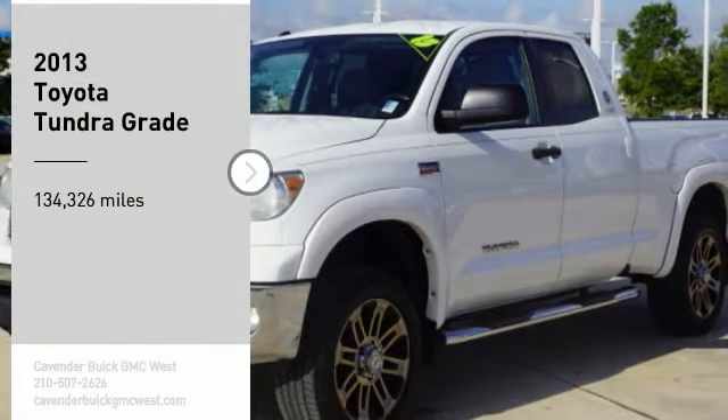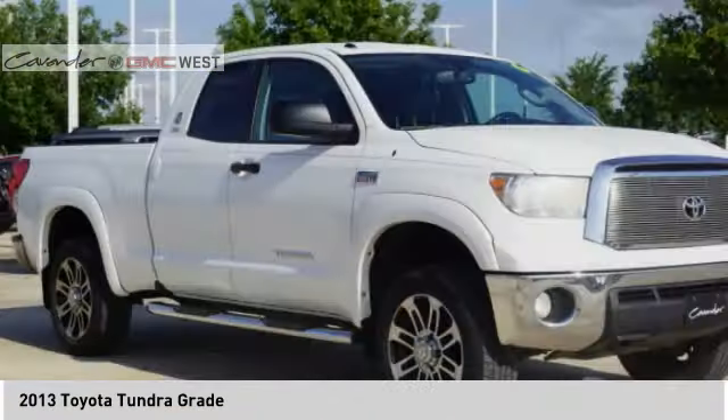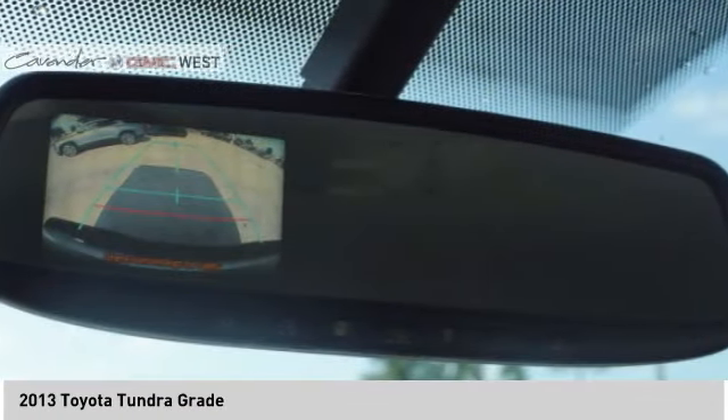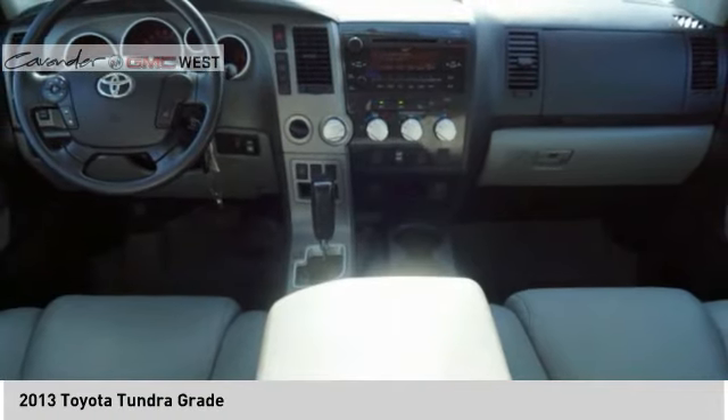You are going to love the 2013 Tundra. Tundra has a number of unique features useful for those using it as a work truck, including extra large door handles, a deck rail system, and an integrated tow hitch.